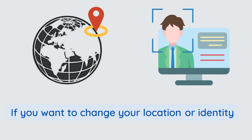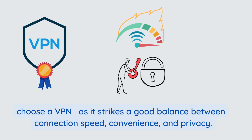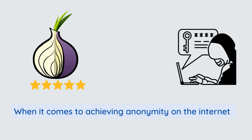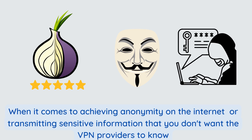Which one to choose? If you want to change your location or identity, choose a VPN as it strikes a good balance between connection speed, convenience, and privacy. Tor is an incredible privacy tool when it comes to achieving anonymity on the internet or transmitting sensitive information that you don't want VPN providers to know.